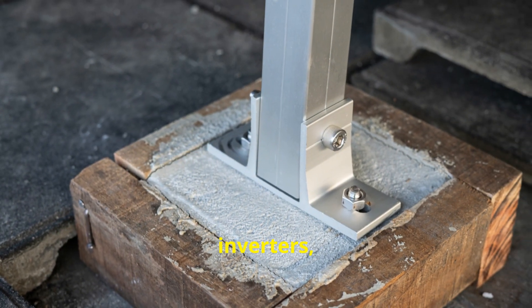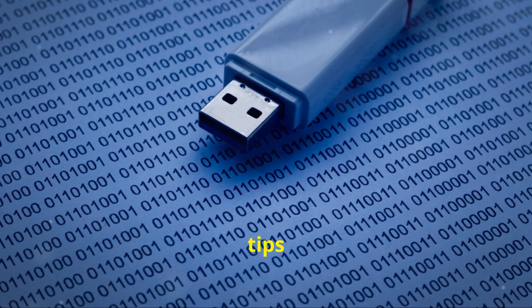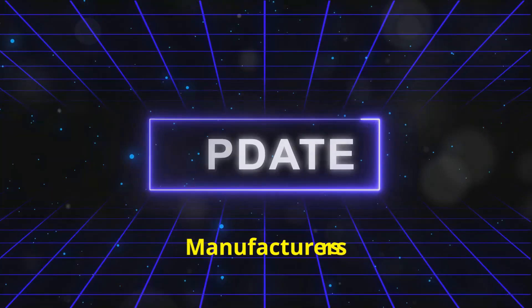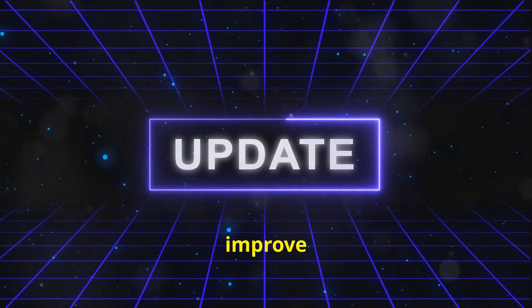Now, specifically for solar inverters, here are a few tips. One, firmware updates. Ensure your inverter firmware is up to date. Manufacturers often release updates to improve grid compatibility.